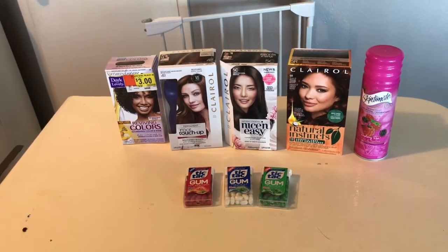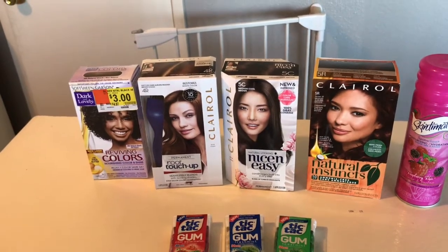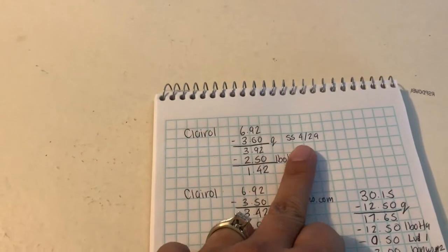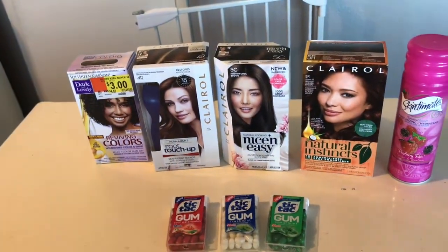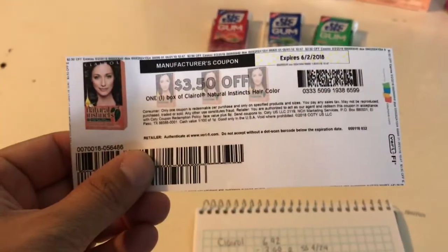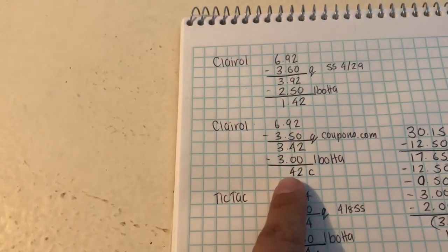The Clairol Nice & Easy and Root Touch-Up at my store are $6.92. I used the $3 coupons from the 4/29 SmartSource, so I paid $3.92, and ibotta gives back $2.50, making it $1.42 each for the Root Touch-Up and Nice & Easy. For the Clairol Natural at $6.92, I used the $3.50 coupons from coupons.com, paid $3.42, and got $3 back from ibotta — so only 42 cents for that hair color.